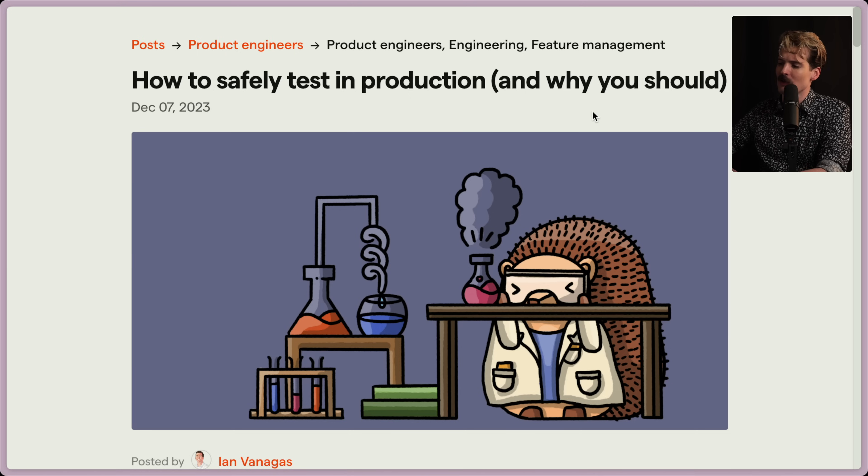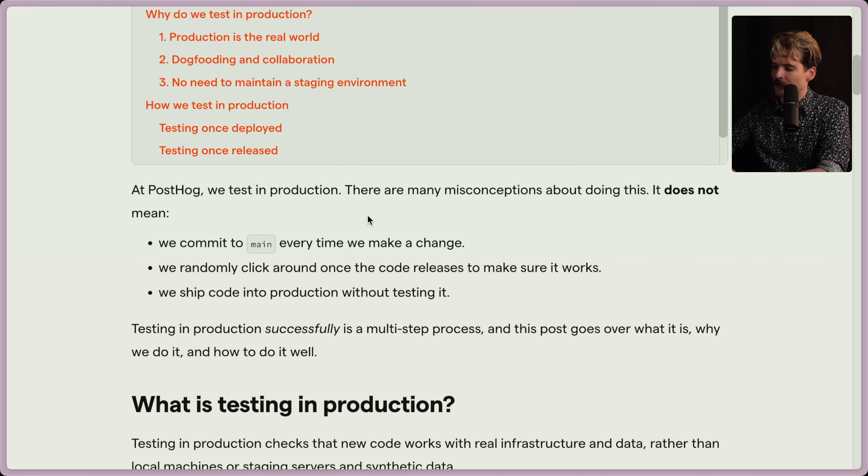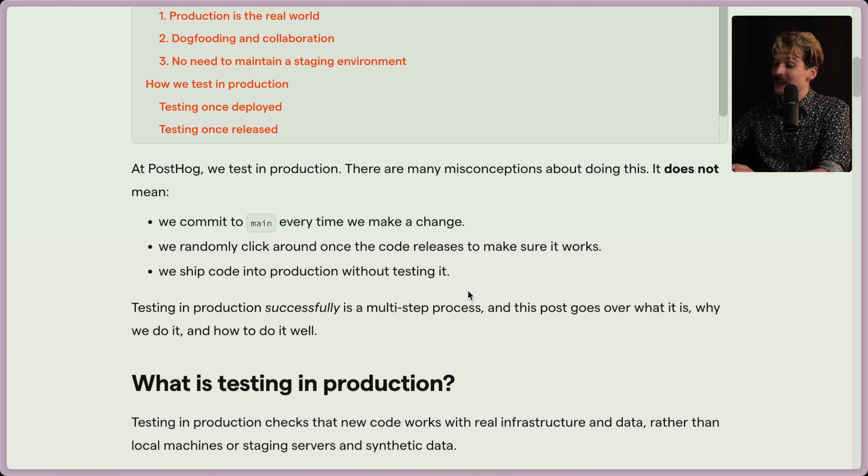How to safely test in production and why you should — you might start seeing why I'm aligned with them so much. At PostHog, we test in production. There are many misconceptions about doing this. It does not mean we commit to main every time we make a change, though we do push to main a lot. It doesn't mean we randomly click around once code releases to make sure it works — okay, I kind of do that. And it doesn't mean we ship code into prod without testing it. We'll see as we go.